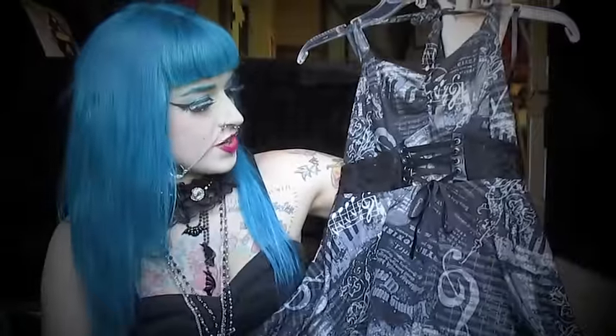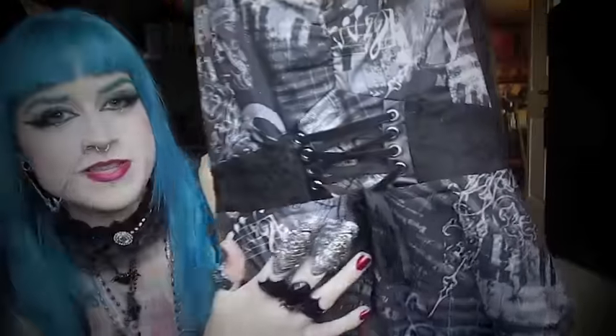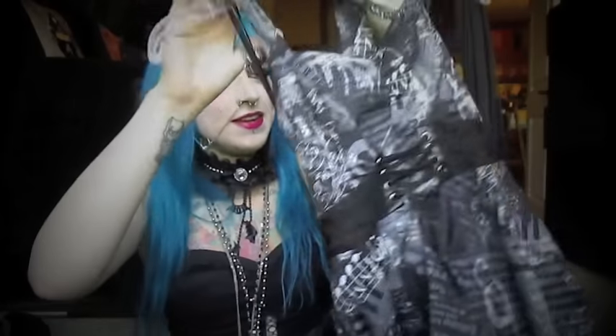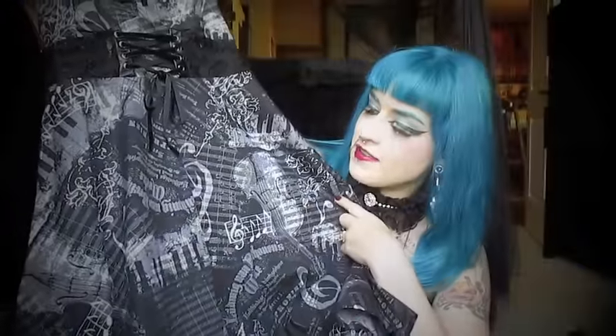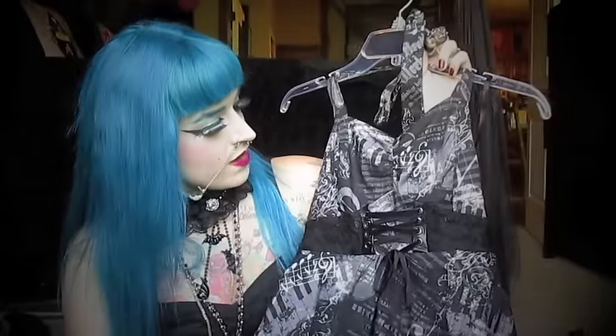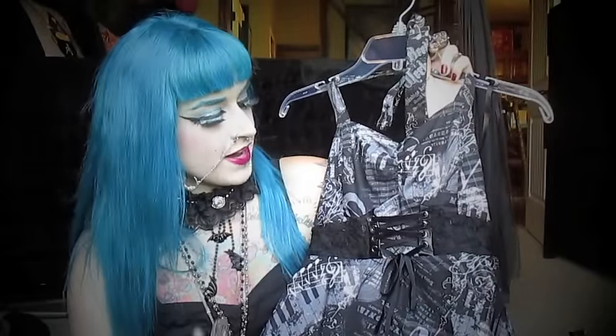The next thing I got is this dress that you guys probably saw on my Halloween video. I love the corset right here, and then there's lace, and on the bottom they actually have a petticoat under the dress. It's by Hot Topic and you can see there are music notes, pianos, violins, and music sheets all over it. I really loved this dress — they had one earlier this year in brown with music notes, but I didn't buy it because it was brown, so whenever this one came out in black I had to have it.